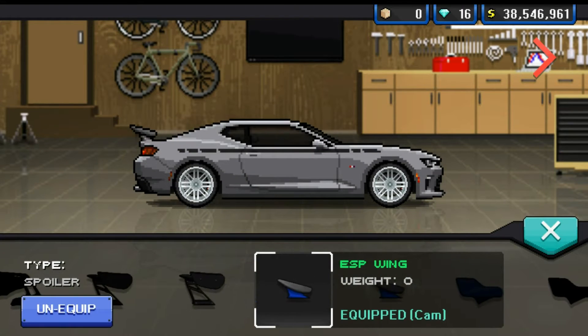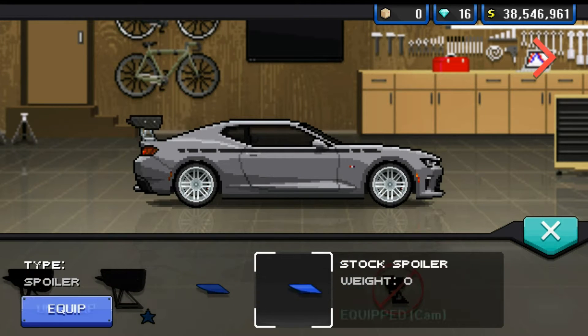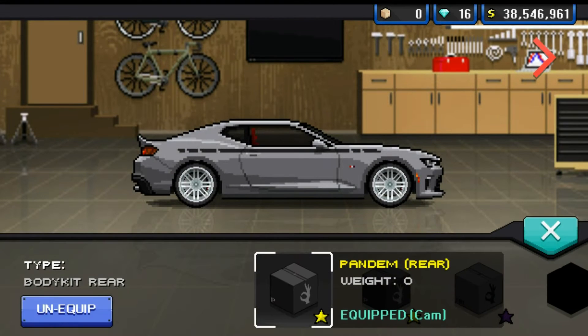Hey guys, PixFunny here. Today I'm building up one of the new Camaros — well, it's not that new but the car is new itself. This is the 2016 Camaro I believe, it could be the 2017 but I'm not too sure.